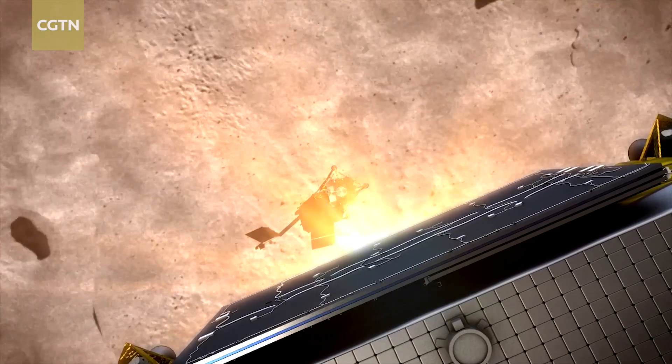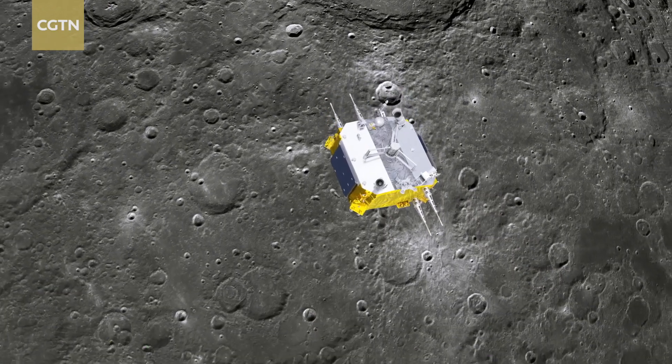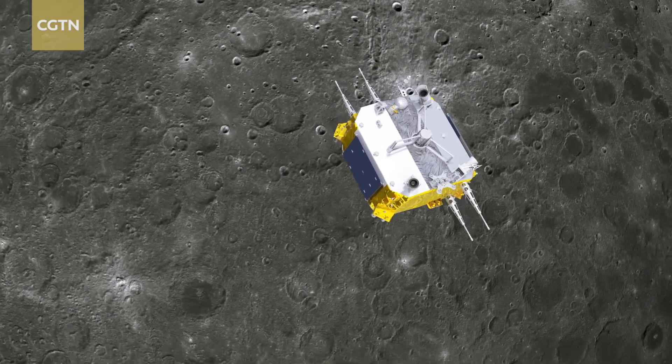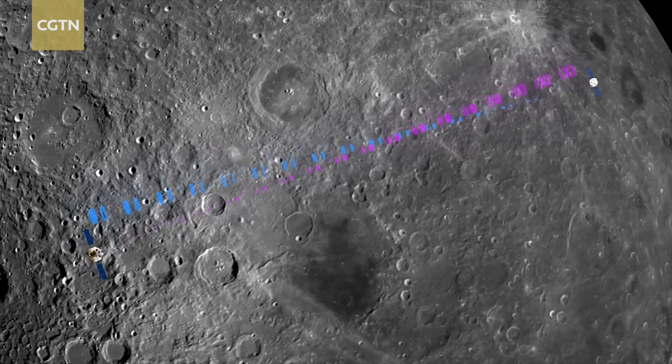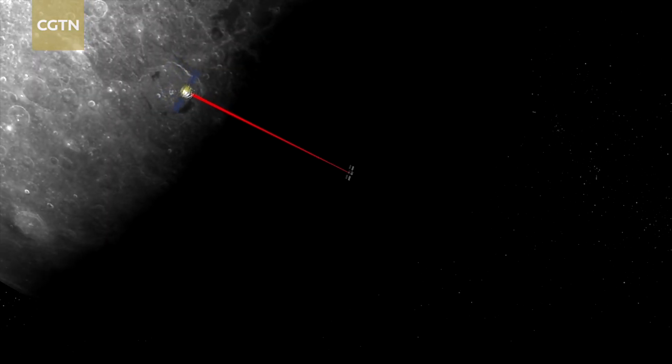For example, we now have the rapid sampling and packaging technology. On the far side of the moon, the landing position of Chang'e 6 cannot be measured by the ground stations on the earth, so it must identify the location on its own. The same problem arises when it ascends on the far side of the moon — it also needs to take off from the moon autonomously.